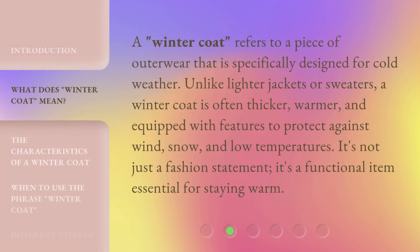A winter coat refers to a piece of outerwear that is specifically designed for cold weather. Unlike lighter jackets or sweaters, a winter coat is often thicker, warmer, and equipped with features to protect against wind, snow, and low temperatures. It's not just a fashion statement — it's a functional item essential for staying warm.